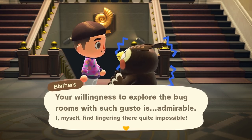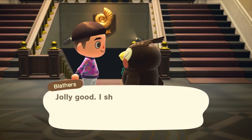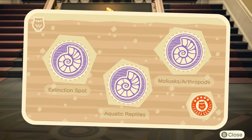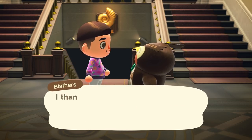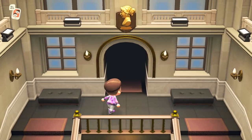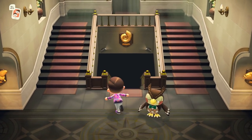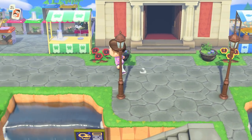Back to Blathers - we finished all three stamp rallies! He's pleased we explored the bug rooms with such gusto and gives the bug plaque prize and completion stamp. Then for the fossil gallery he's pleased we 'frolicked amid the fossils.' We've now collected all three stamp areas. I do find it a bit odd that the art gallery didn't get a stamp rally, though it was probably planned before the art gallery was added and it is a much smaller area.